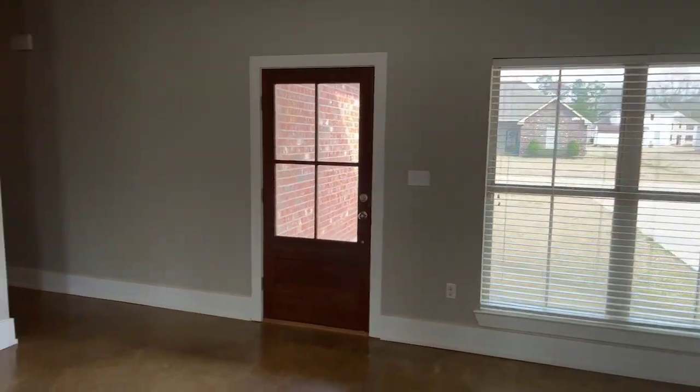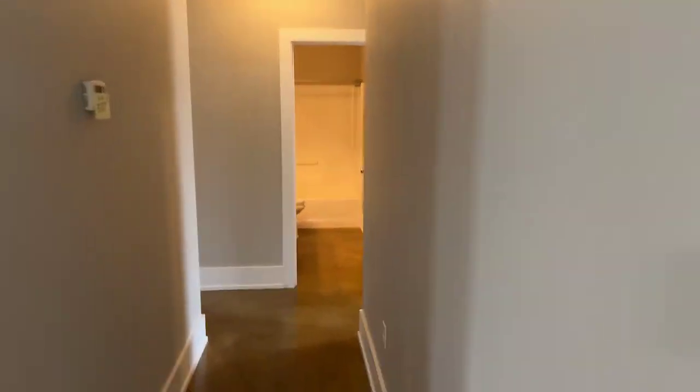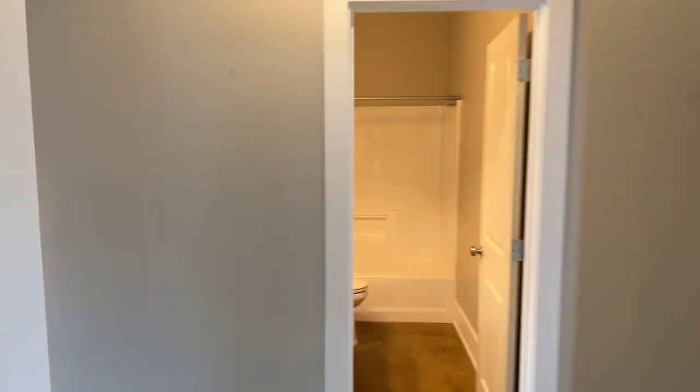There's a nice big sink with plenty of natural sunlight. Now as we enter the hallway, we're going to go see what the bedrooms look like.